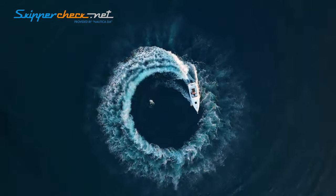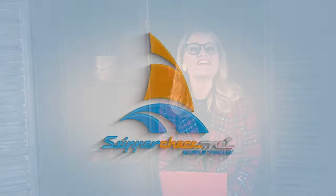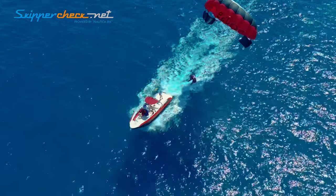Hi! Today we try to uncover the essence of powerboats. Let's go! A powerboat is a watercraft powered only by an engine.